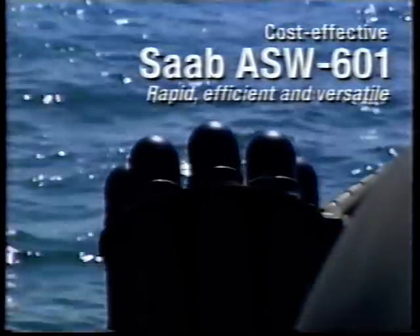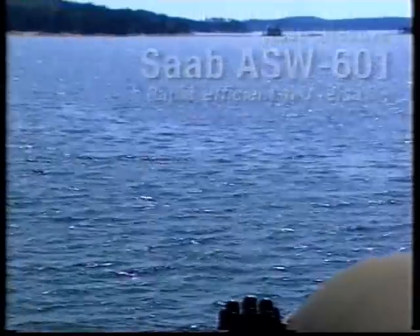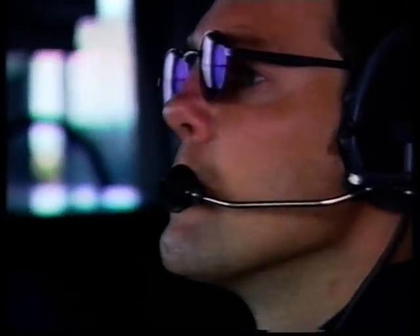Its shaped charges will penetrate any submarine, in and out, causing lethal damage. With the Saab ASW 601, you've changed the situation to your advantage.